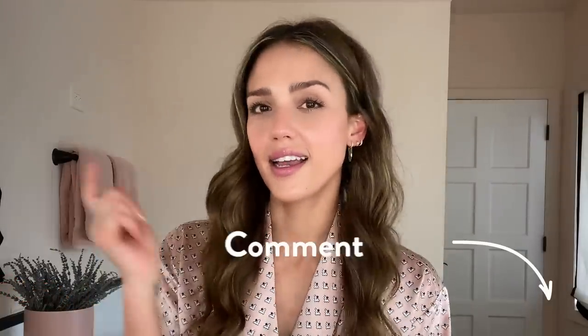All right, YouTube, thank you so much for watching. Let me know what other types of videos you would like me to do. Subscribe, like, and comment down below. Peace.